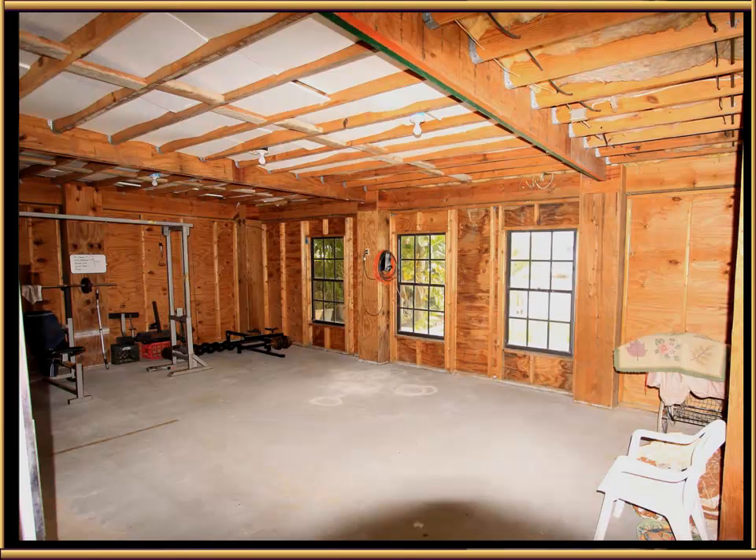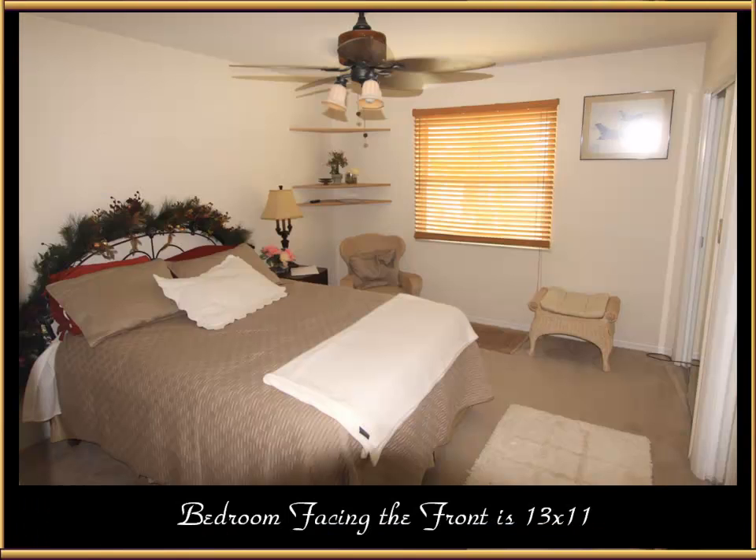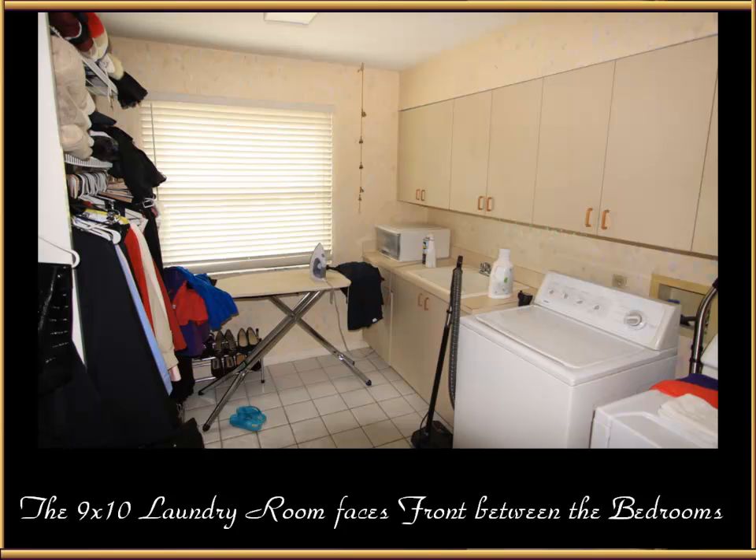This is just a small section of a huge area down there. It has four garage bays, roughly 2,800 square feet with 10-foot ceilings. So if you finish this, you'll have 10-foot ceilings in all the rooms down there — plenty of space to do all kinds of things. Back up top, this is the bedroom facing the front, 13 by 11. Adjacent to that is a 9 by 10 laundry room that faces front as well.